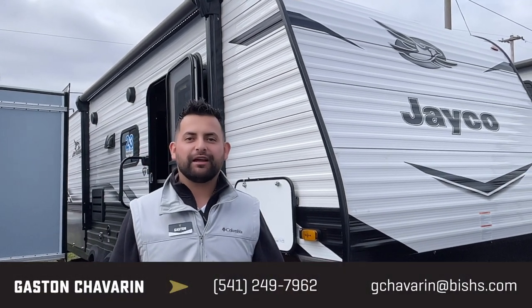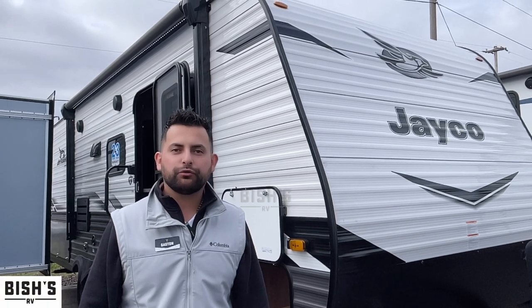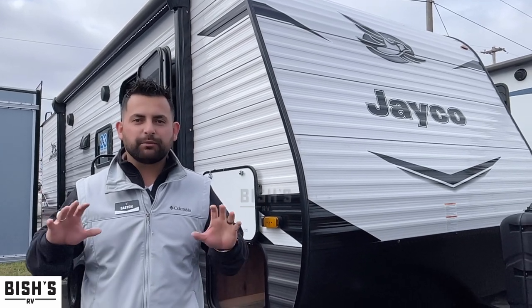Thank you so much for taking the time to look at our inventory today. Today we'll be going over a 224 BHW 2022 Jayco — lots of nice features with this one. You're going to have bunks, some of the best in class.